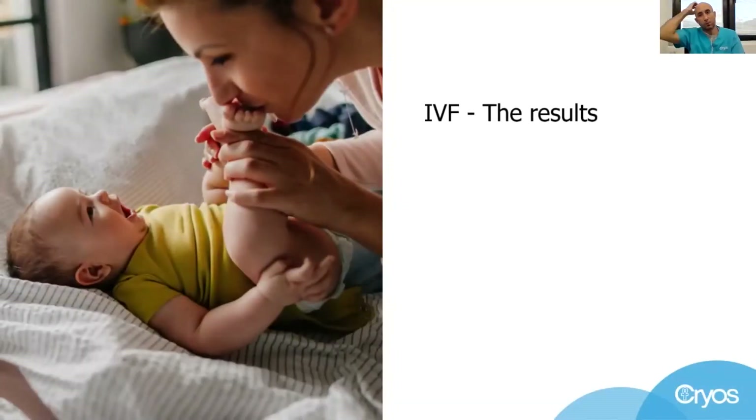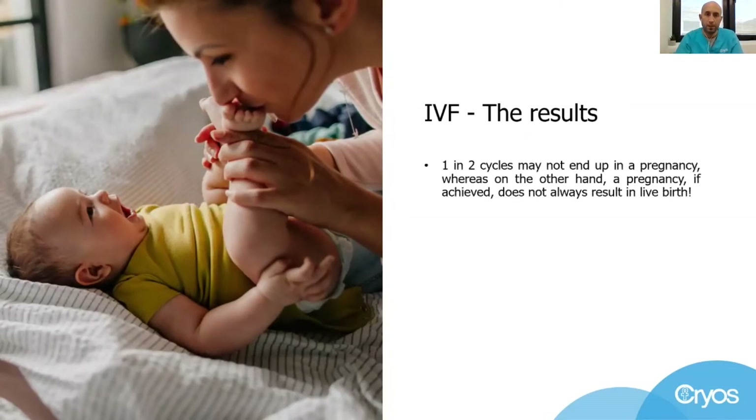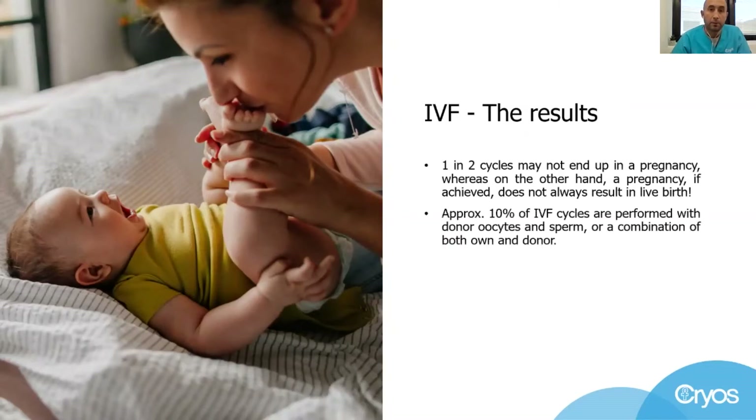Now let's talk about what we expect to see when doing IVF. It is understood that one in two cycles may not result in pregnancy, while on the other hand, if pregnancy is achieved, it may not produce a live birth. Many people undergo IVF with their own sperm and oocytes, but approximately 10% of cycles are performed with donor sperm and oocytes, or by combining own and donor gametes.